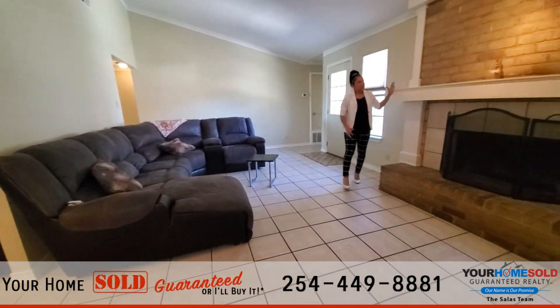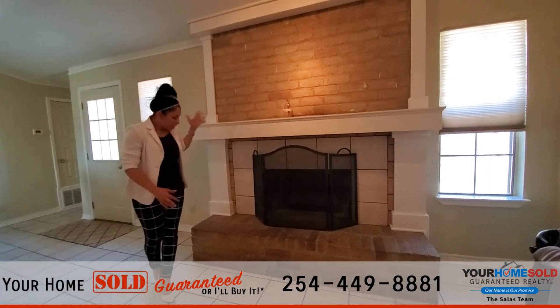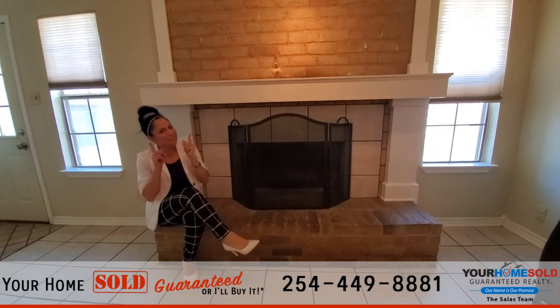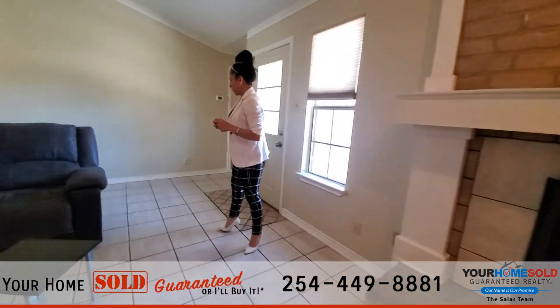I love this custom mantel that the homeowner has on this fireplace. This is a wood burning fireplace, makes great for photos always, especially during Christmas time. You can definitely get those fabulous family photos in front of this gorgeous fireplace.